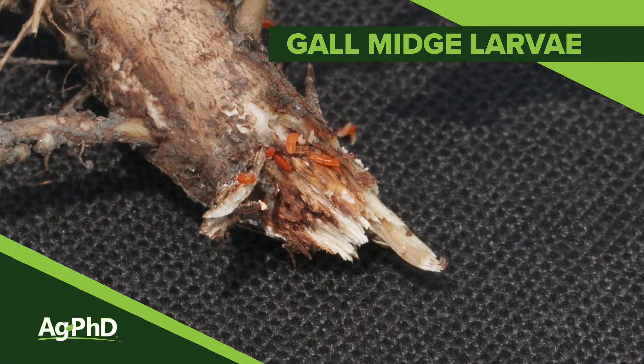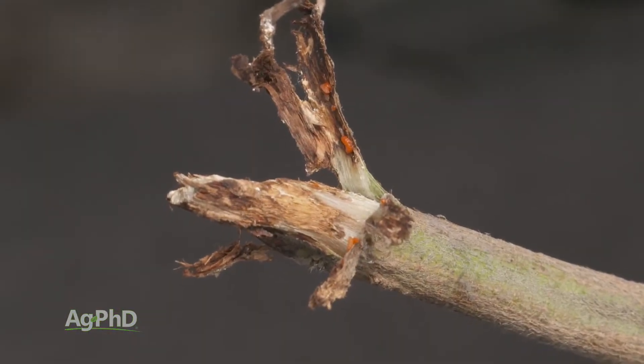I remember when we were kids, about the only insect problem we ever had in soybeans was grasshoppers on a dry year. Now we've got aphids, we've got bean leaf beetles, we've got dectes stem borer, and a new one — gall midge larvae.